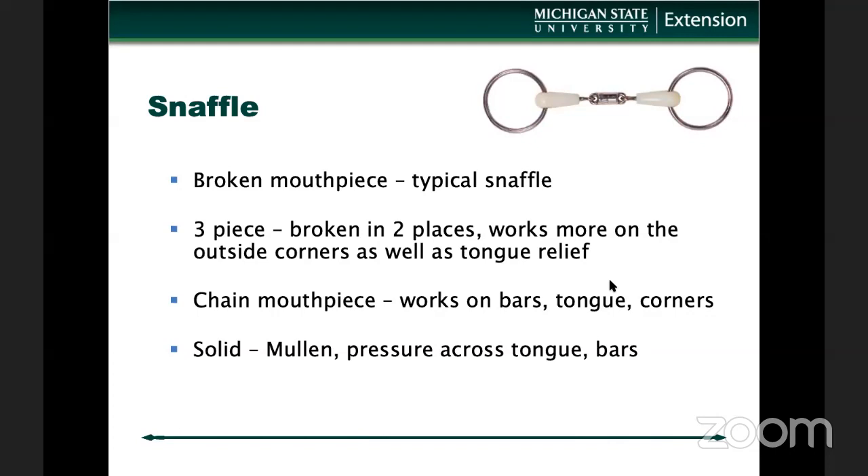The snaffle is typically broken, meaning there is a jointed area in the mouthpiece — but that is not always the case. Probably the most common misconception I see is that anybody who thinks a bit has a jointed area assumes it means it's a snaffle. That is not the truth. What comes to mind is a tom thumb, which is actually a curb bit. But you can see this loose O ring right here — that O will spin around.